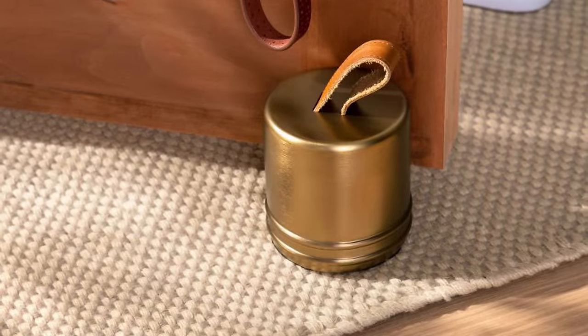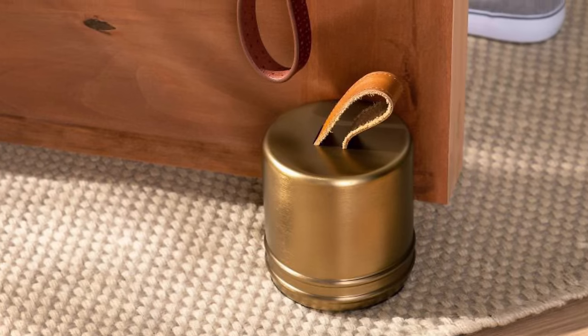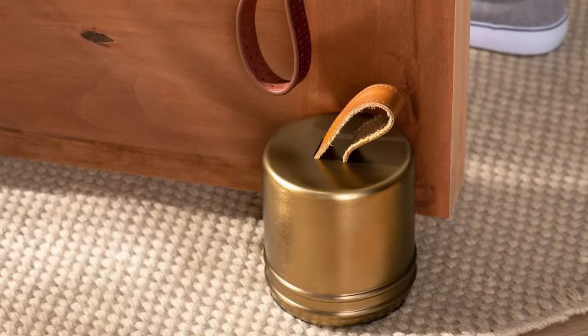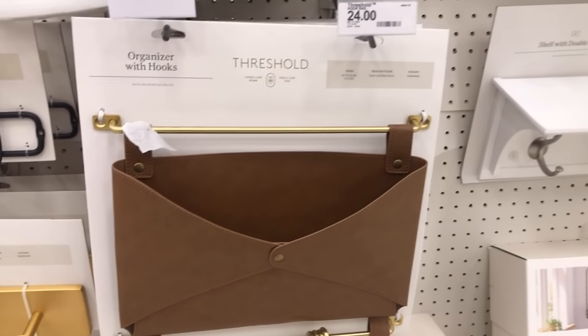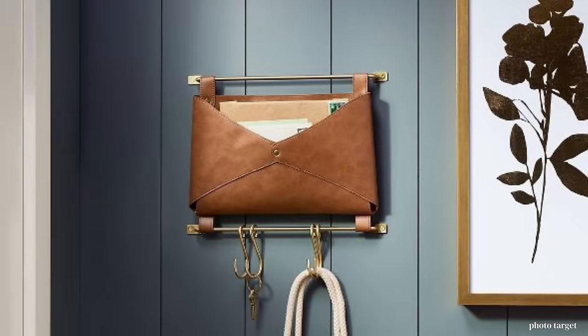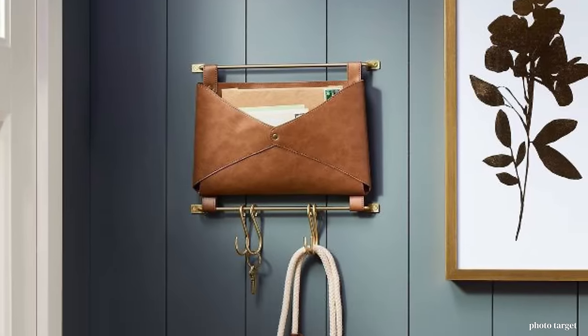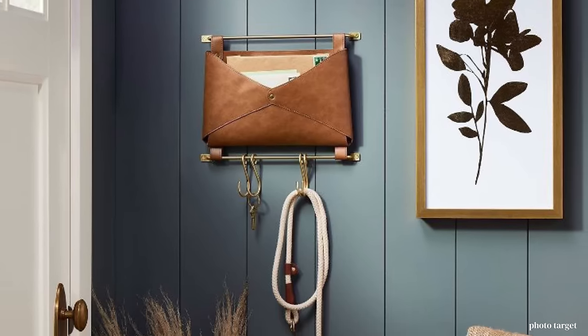I think this just has a bit of an equestrian look, and just so beautiful. The Threshold Entryway Organizer has hooks at the bottom and it's only $24. This would be a great way to store away pieces of mail and to have a few things hanging like keys or a dog leash at the door.